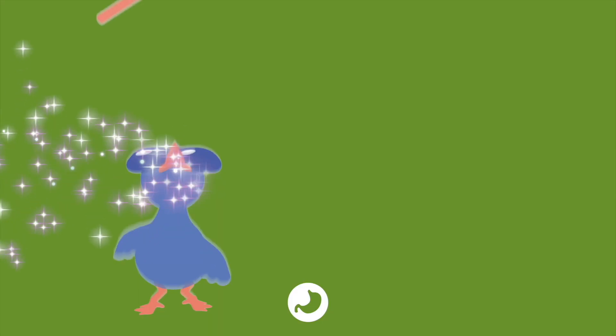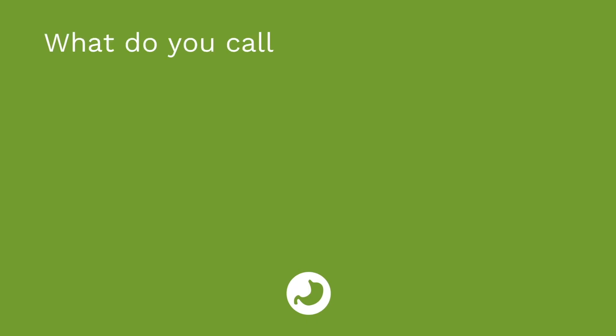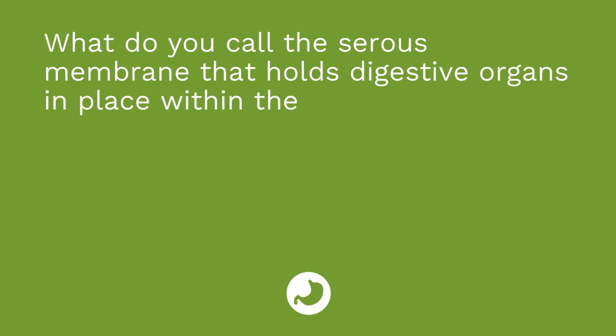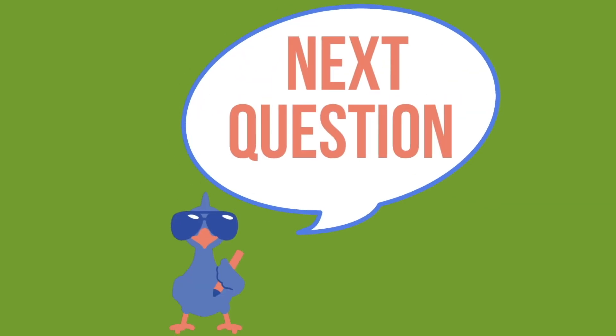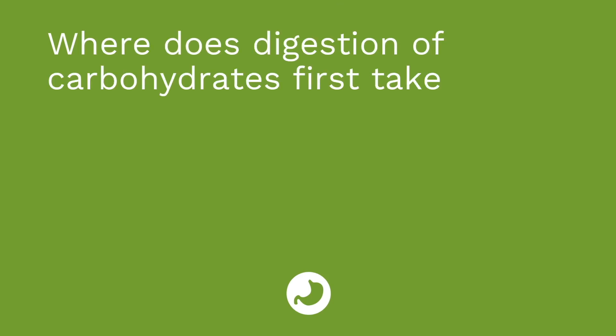You guys ready for your first quiz of the gastrointestinal system? I have three questions for you. First question: what do you call the serous membrane that holds digestive organs in place within the abdominal cavity? The answer is the peritoneum.